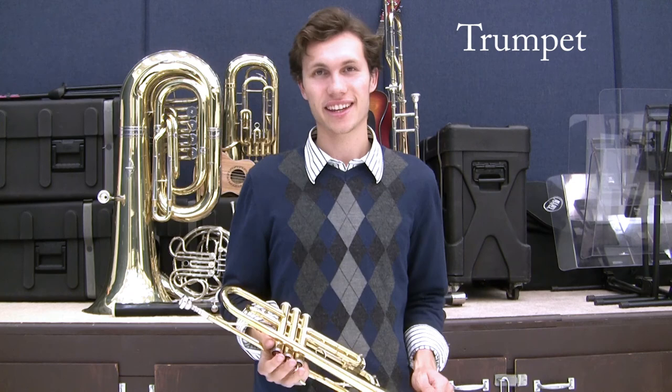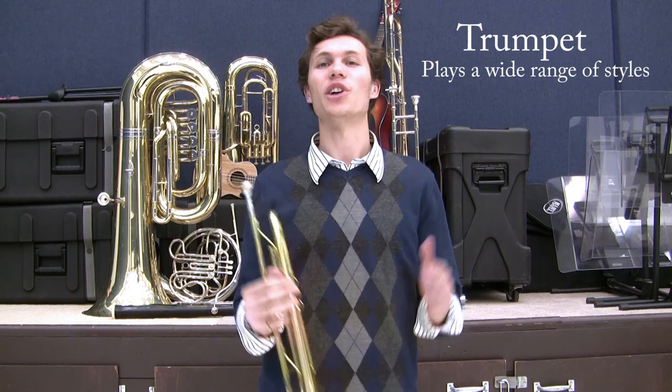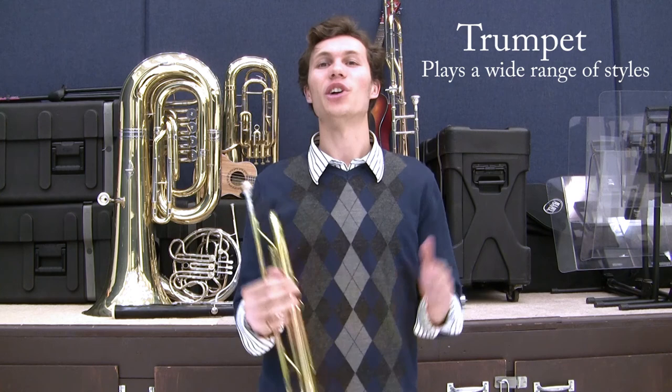The trumpet is the highest member of the brass family and is often the most recognized. It plays mostly melody and can be found in concert bands as well as jazz bands, on the radio and in a few pop songs, and even in mariachi music. Its bright and vibrant sound can easily be heard in large ensembles. But because of this, you must play confidently like a leader. Here is my best trumpet sound.